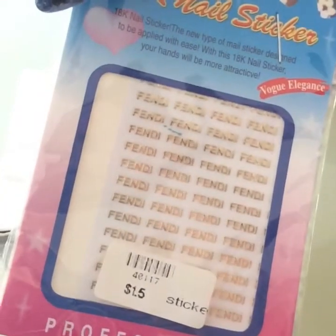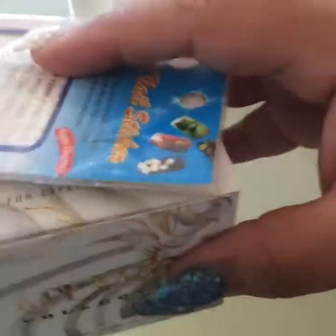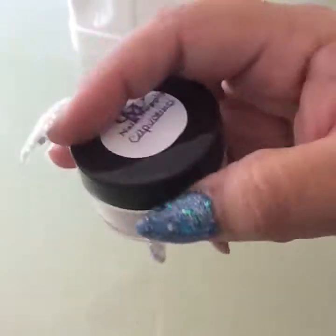The nail decals say Fendi and they sent it as a gift, so that was nice. Then I have a CM Nail Supply haul, which is just two things that I got. I got her cappuccino, which I already had.